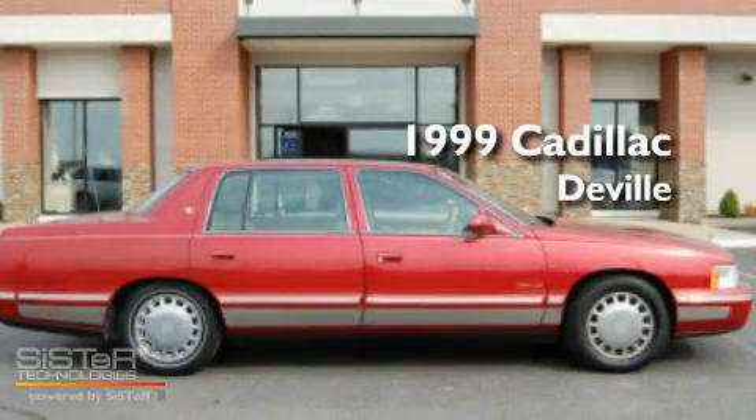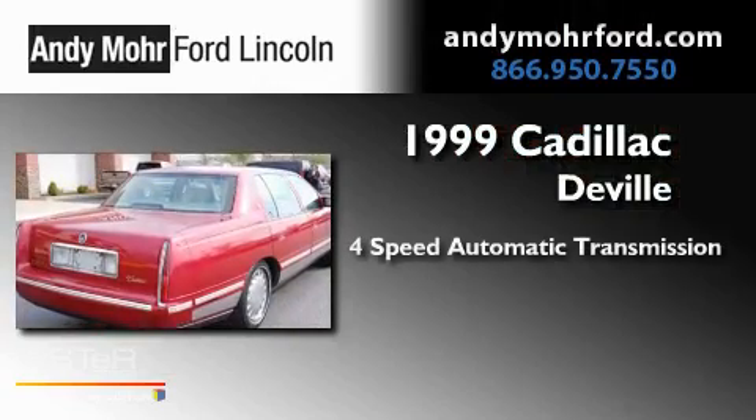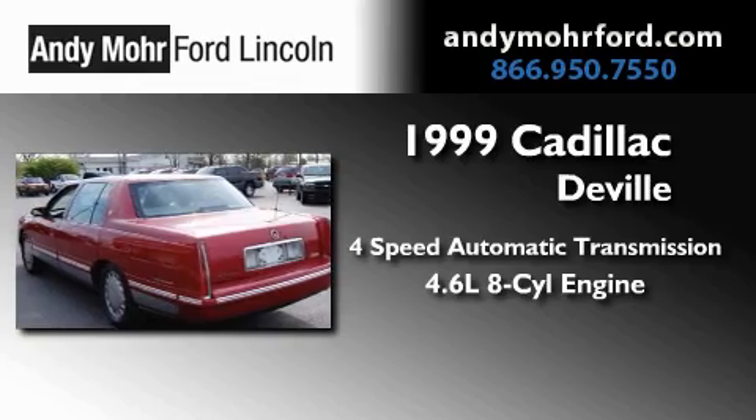This is a 1999 Cadillac DeVille. This four-door sedan has a four-speed automatic transmission and a 4.6 liter V8.